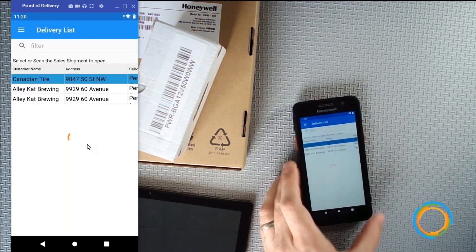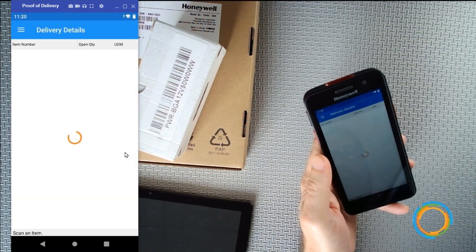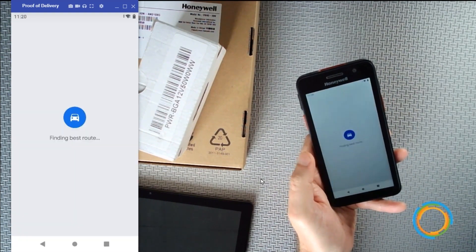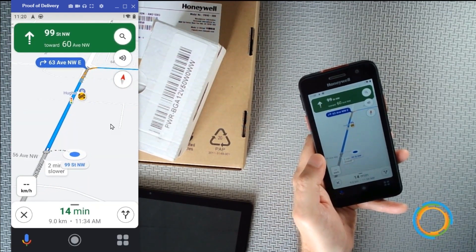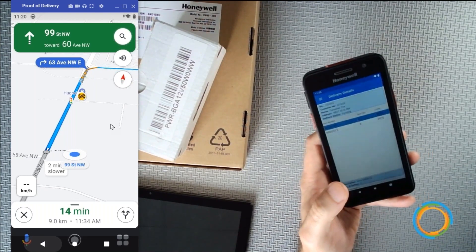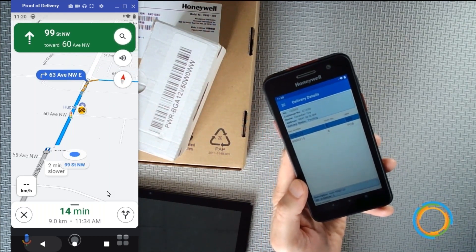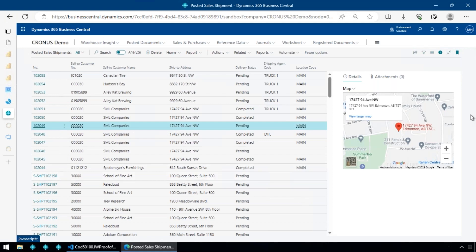There's also route integration — if I open a shipment and need help getting to an address, I can select 'Give me the route to the destination.' That launches the default app, in this case Google Maps, with driving directions to that location. Once I arrive and exit the map, it takes me back into the proof of delivery app to complete the delivery.